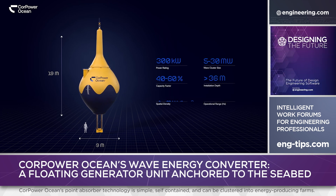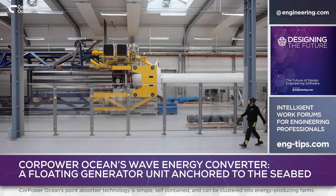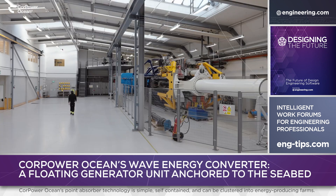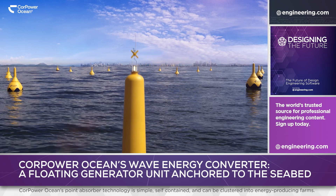According to the company, this represents an energy harvest using one-tenth of the volume of conventional wave energy conversion technologies. In development since 2012 and initially tested in 2018, the CorePower system will be deployed in numbers to form local networks for grid-scale power production, with full commercial rollout in 2025.